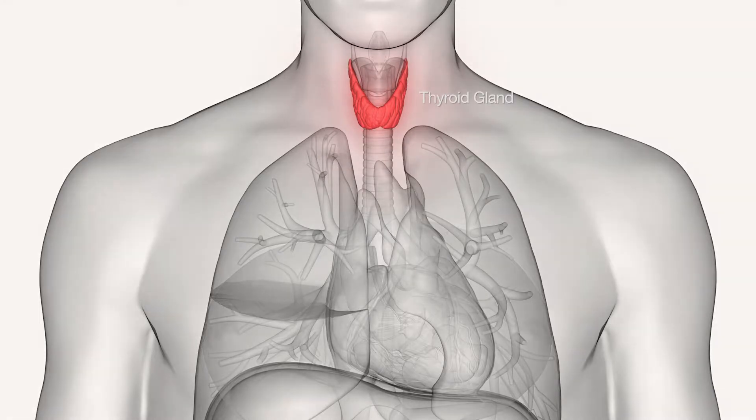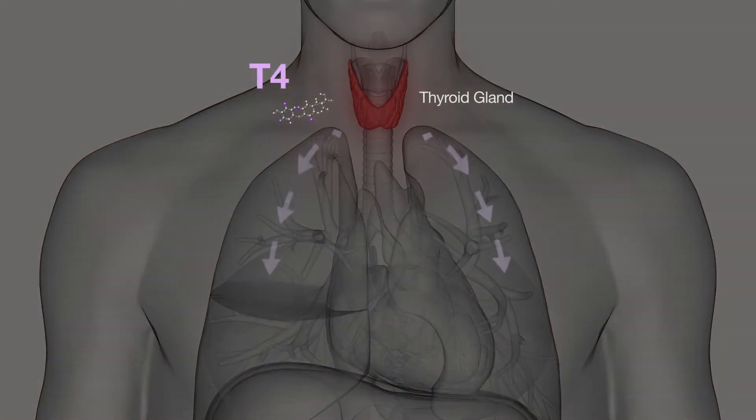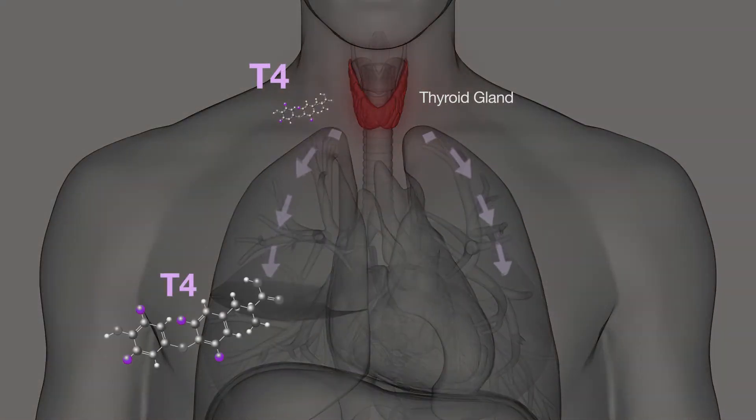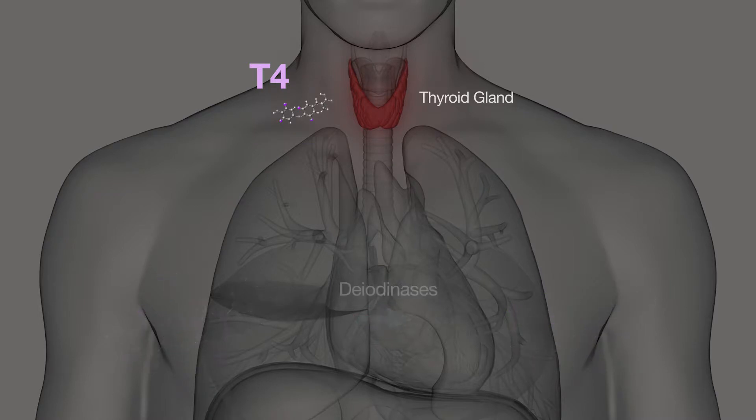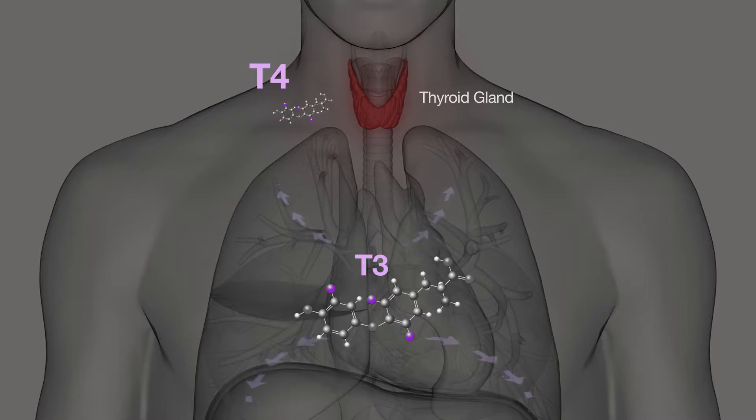In general, this occurs naturally when T4 leaves the thyroid gland and moves throughout the tissues of the body, where enzymes known as diiodinases remove a specific iodine atom from T4, converting it to T3. Tissues that produce T3 use some of it locally, but most is returned to the bloodstream so it can be circulated anywhere T3 is needed.